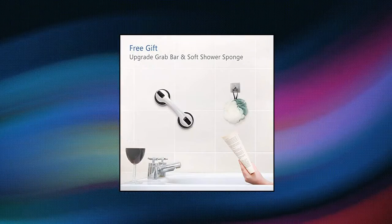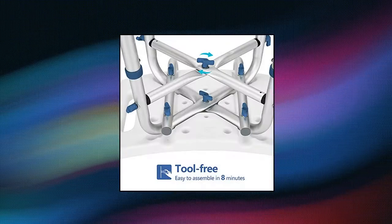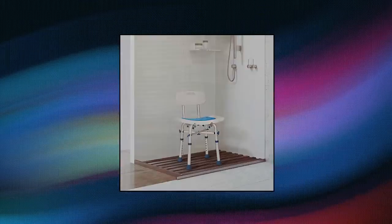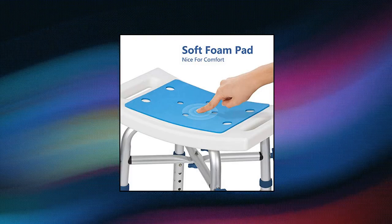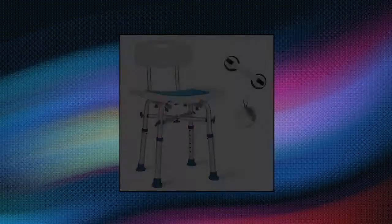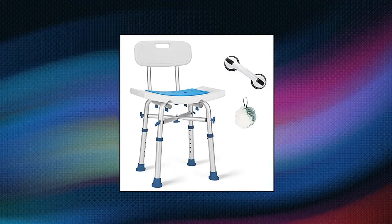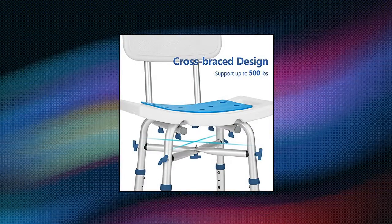Green Chief — Green Chief 500 pounds adjustable shower chair with back. Sturdy, secure, and durable. Green Chief Bath Stool is approved to the highest medical standards. Supports up to 500 pounds. Made of heavy-duty anodized aluminum frame. One pair of crossbars added in the middle part. Thickened seat and backrest. Anti-skid rubber tips. Shower chair seat ensures your safety when showering. Especially suitable for bariatric, elderly, seniors, adults, disabled, and pregnant women. Versatile.